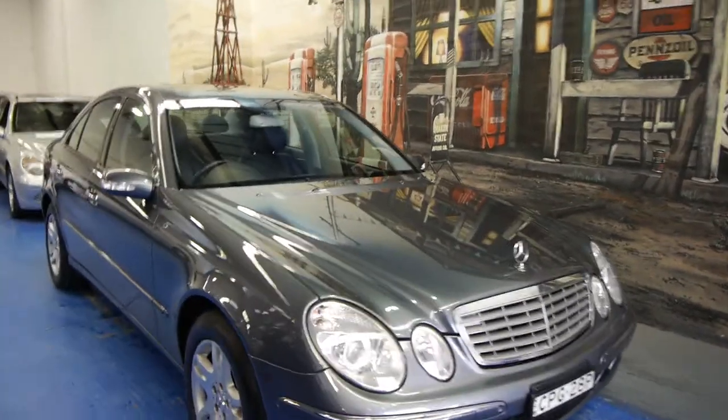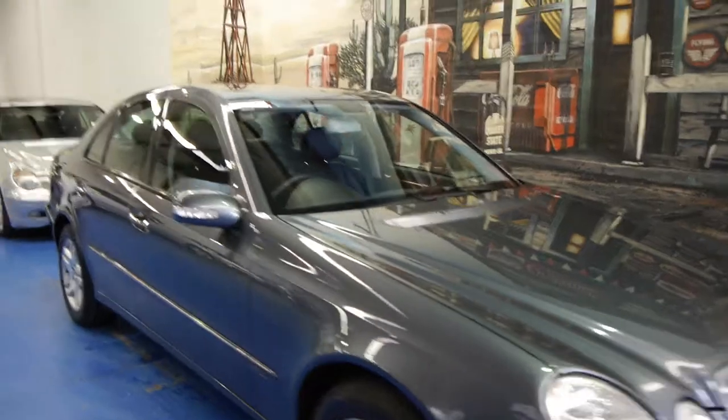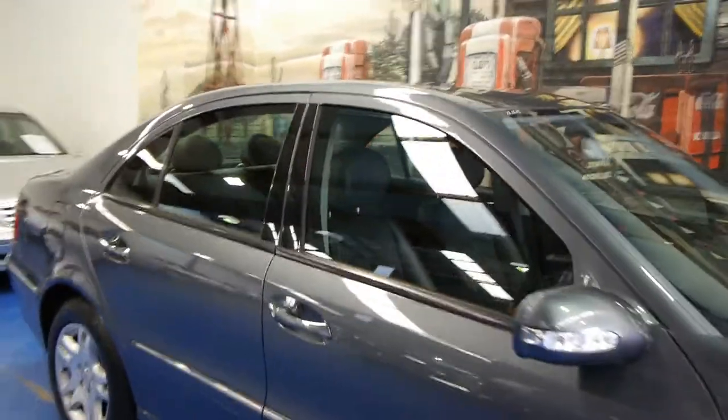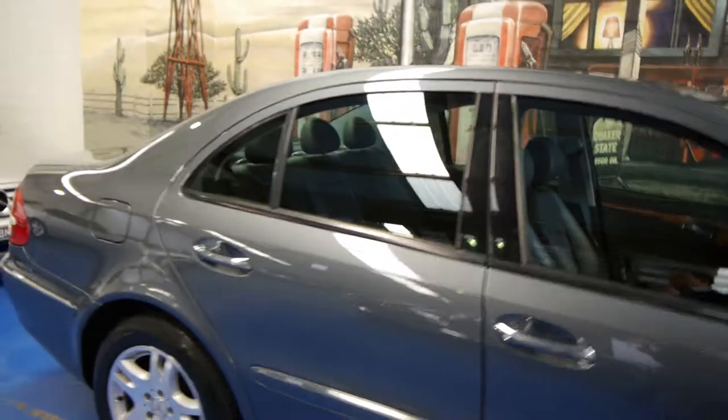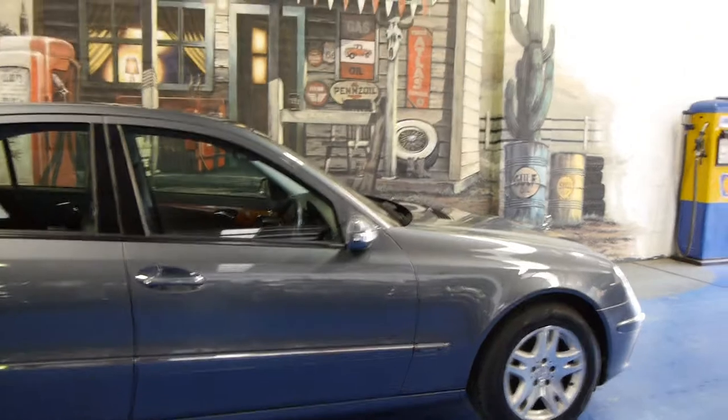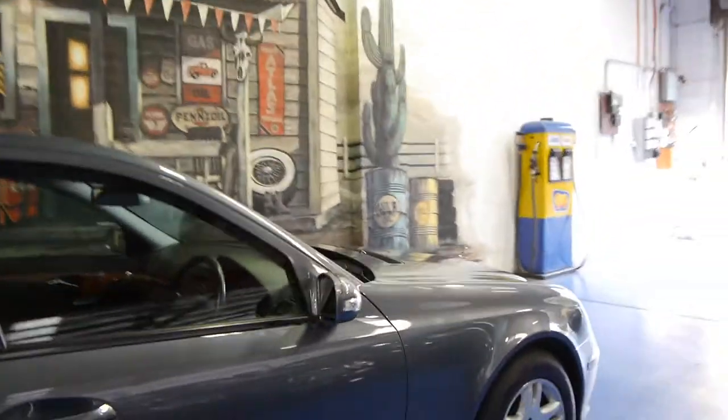Today we have a 2006 Mercedes-Benz E280 Elegance and it is in absolutely immaculate condition. It'd be fantastic if every car we traded was in as good a condition as this car. It's done a hundred and three thousand kilometres from new and drives absolutely beautifully.